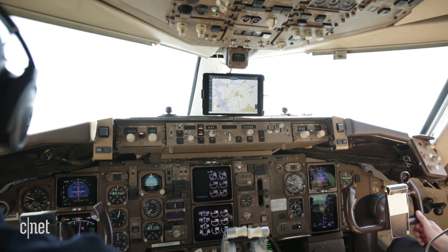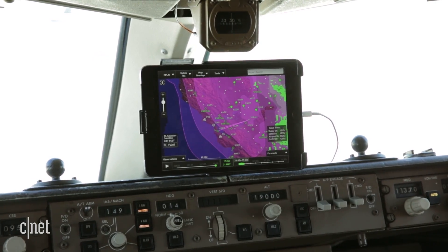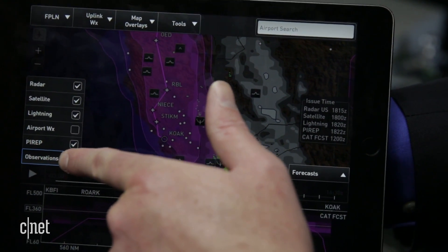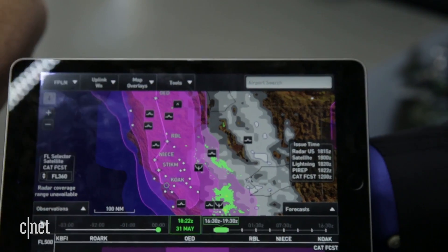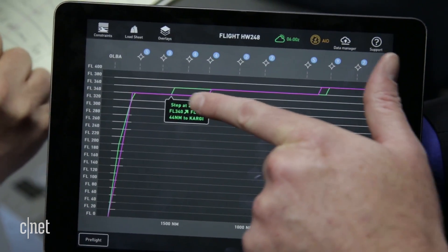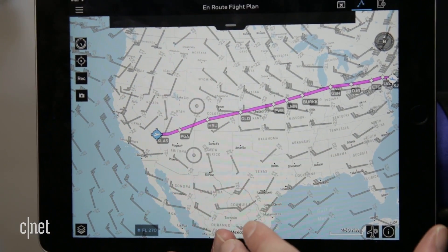This Wi-Fi connection is also used by pilots in the cockpit, but not for watching Netflix. An app allows pilots to get up-to-date weather information during the flight. The connected radar helps the plane understand where turbulence is by talking to systems on other planes, and apps also let pilots use less fuel by showing an optimum flight path.